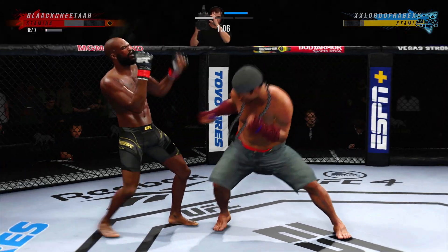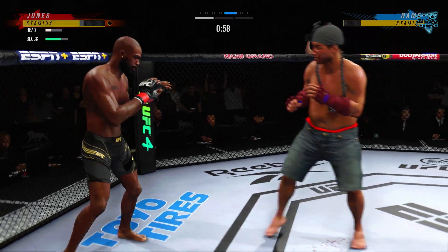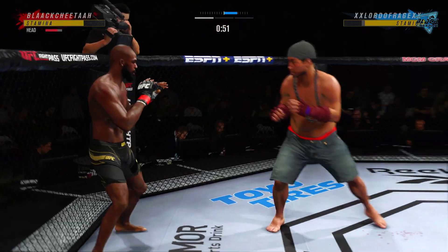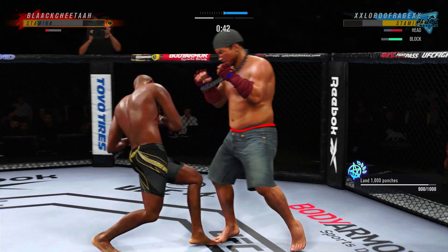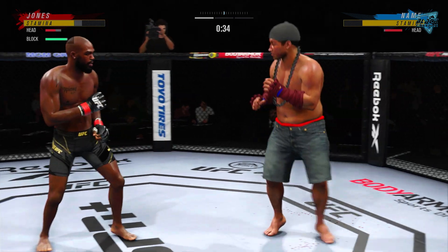It looks a little wobbly on his feet — dude's hurt. Serve him up, go get him. Great shot! Strong hook lands. What a fantastic strike to throw at the exact right moment.